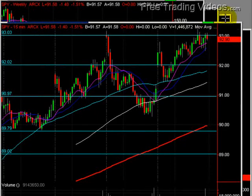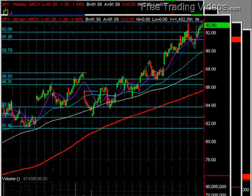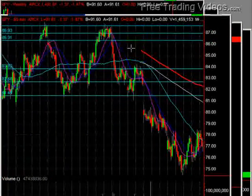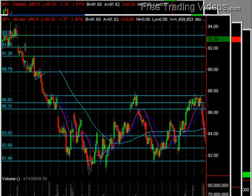And that was fairly significant from back in time. If you remember, we had kind of scrunched this chart up — go back and look what we're fighting into, this gap back here. This 92-93 area. So a very, very good test of this gap.